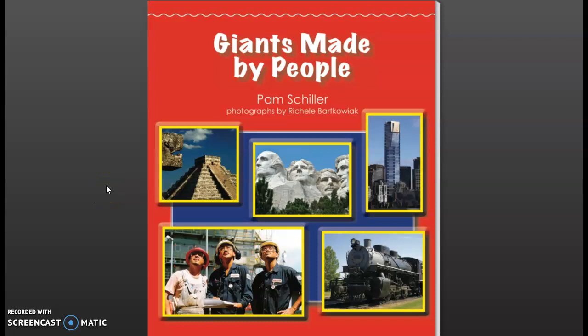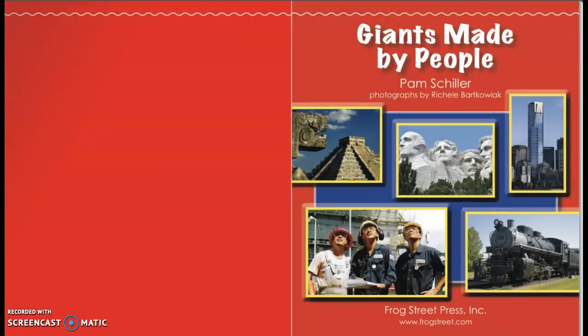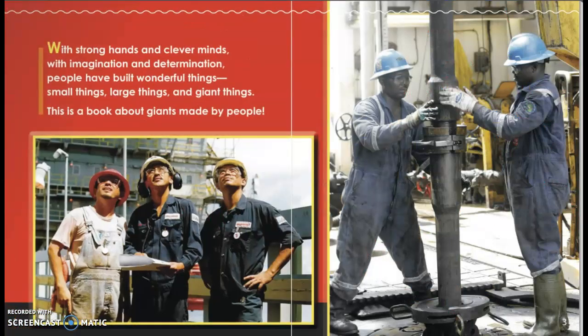Giants Made by People, a story by Pam Schiller, photographs by Rochelle Bartkowick. With strong hands and clever minds, with imagination and determination, people have built wonderful things — small things, large things, and giant things. This is a book about giants made by people.